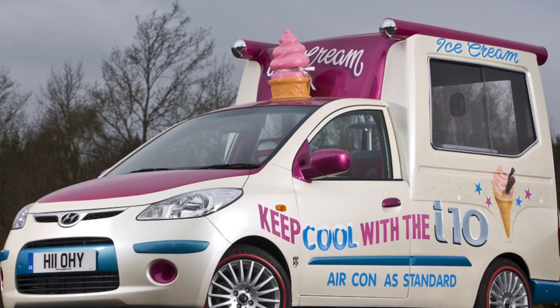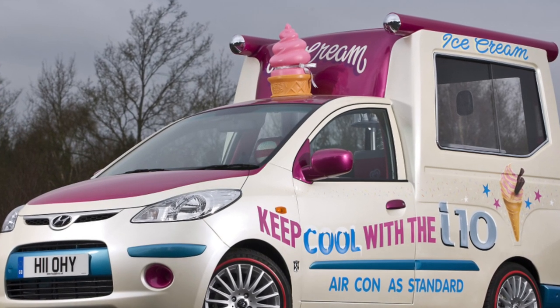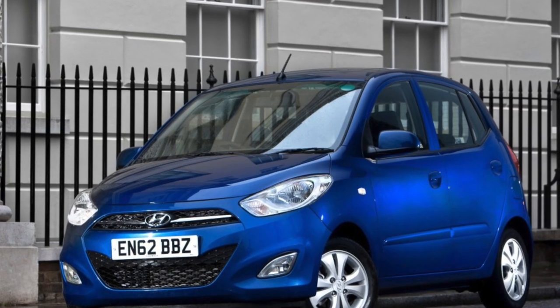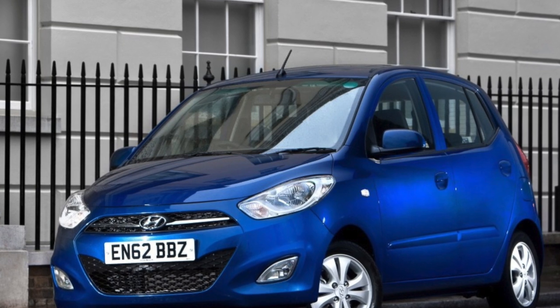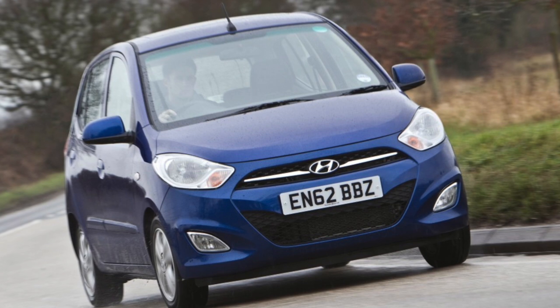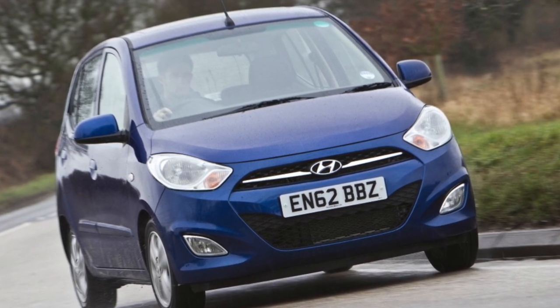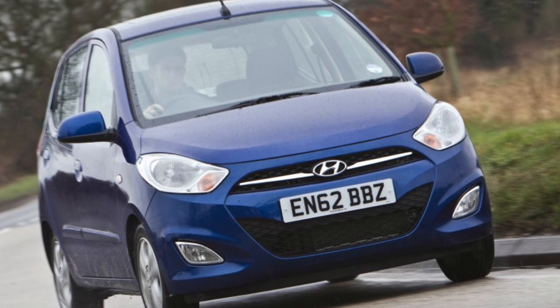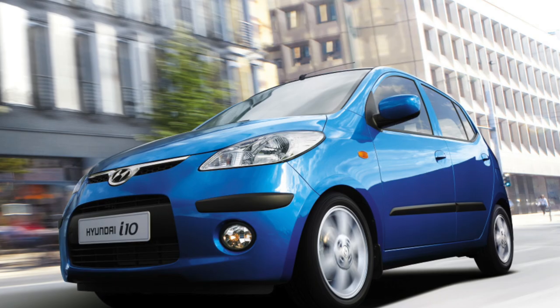All i10s are equipped with low-power 35A batteries. If the car is standing for a long time, even with the anti-theft alarm activated, the battery is quickly discharged — most of all in winter and extreme cold. Many owners complain that it is often difficult to start the engine. Due to the limited space under the hood, a more capacious battery cannot be installed.